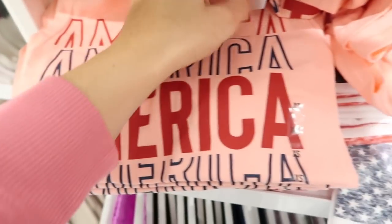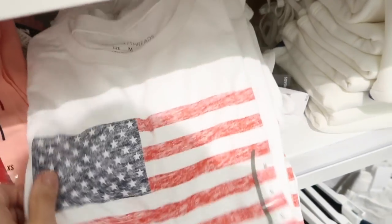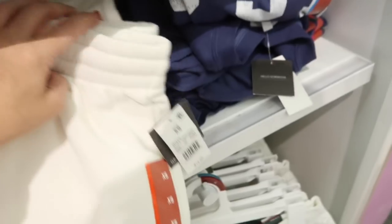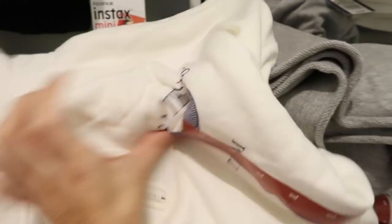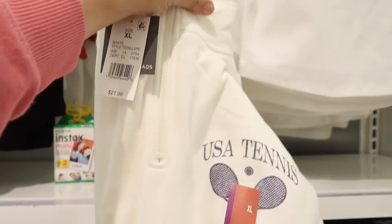Also seeing new americana tees from Grace and Thread. The USA one is $8. They also have a sleeveless kind of muscle tee for $8, and the flag is $8. The sweatshorts are $14.99 in blue and white stripe, and the sweatshirt is $21.99. I think this one goes with those sweatshorts — it says 'USA Tennis Team' and has a half zip, also $21.99.